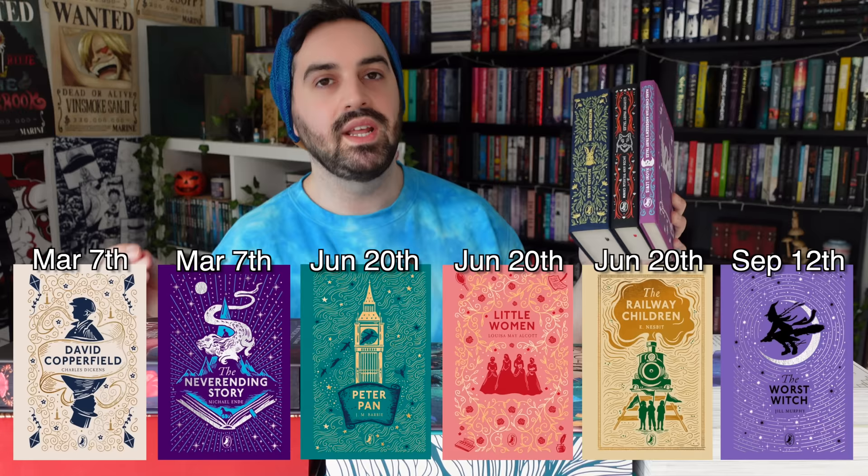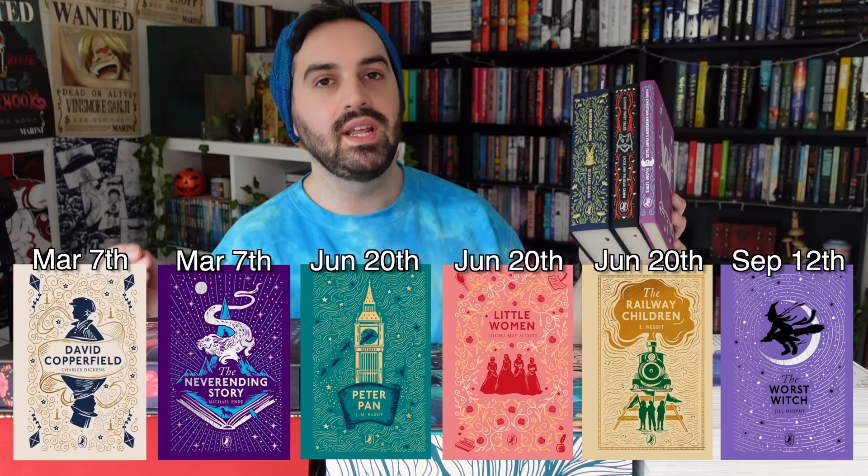I picked up three Puffin cloth band editions — it's been a couple of years since I last picked one up, but I have been collecting them. First, I have Hans Christian Andersen's Fairy Tales, which is an absolutely gorgeous little edition with select tales. We also have Grimm's Fairy Tales by Jacob and Wilhelm Grimm — again absolutely gorgeous, with the most famous tales. And finally I have Watership Down by Richard Adams, which I mentioned in my spring TBR video.